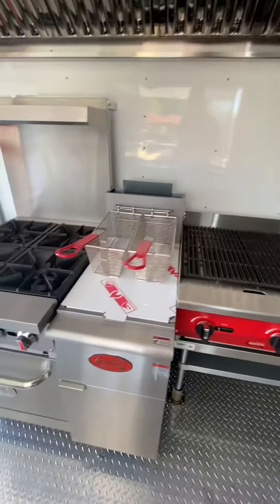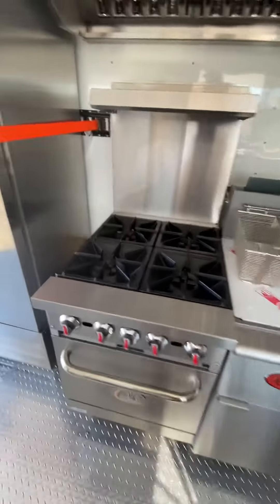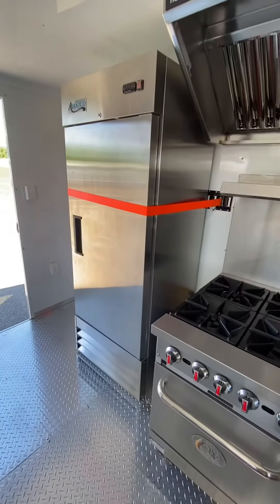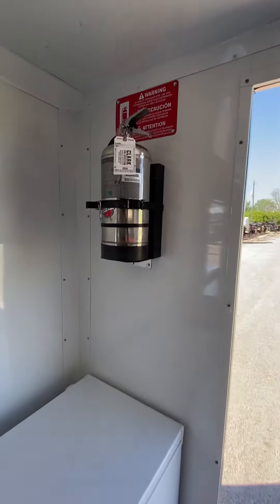It also has a 40-pound two-basket fryer, a four-burner oven with a four-burner cooktop, a large reach-in commercial-style refrigerator, and a deep freeze, along with a fire extinguisher rated for kitchen grease.